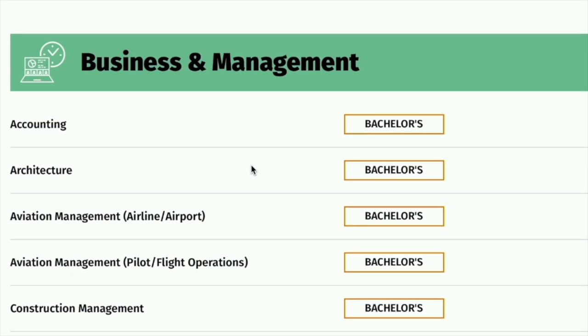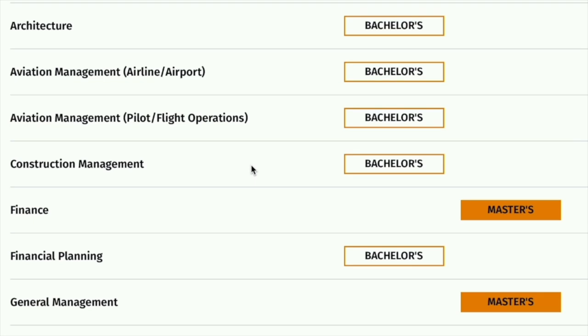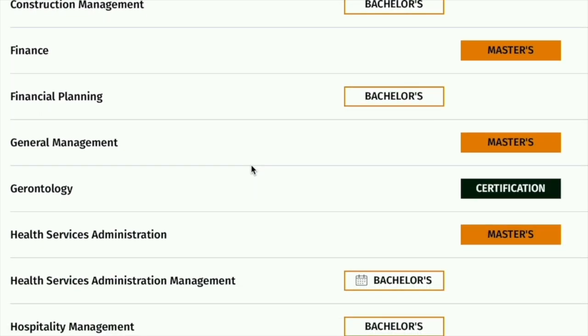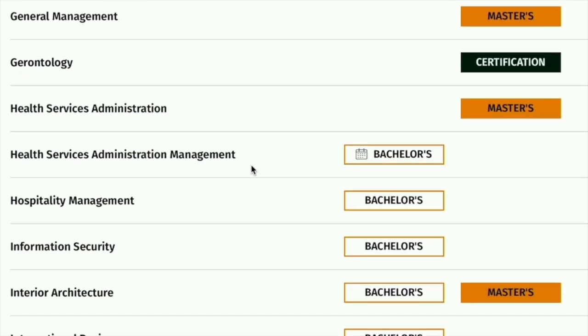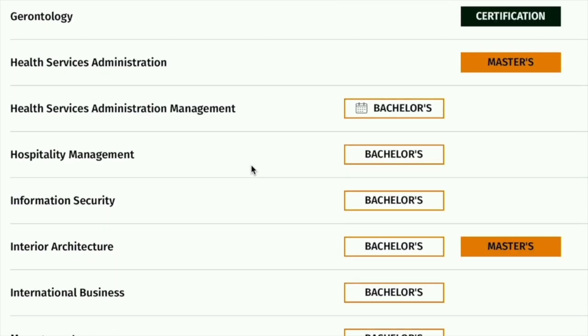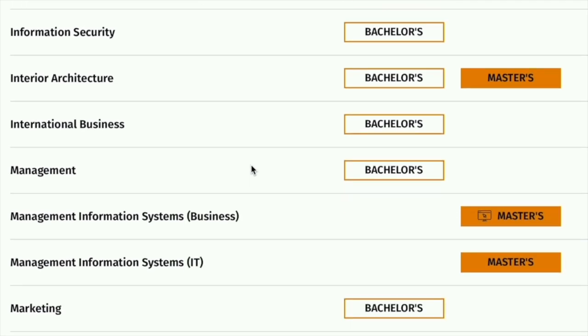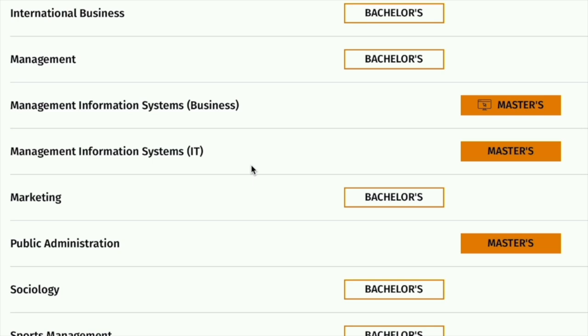In terms of business and management, there is accounting, architecture, aviation management, aviation management with a focus on pilot flight operations, construction management, finance, financial planning, general management, gerontology, health services administration, health services administration management, hospitality management, information security, interior architecture, international business management, and management information systems with a business concentration — which is a master's degree.